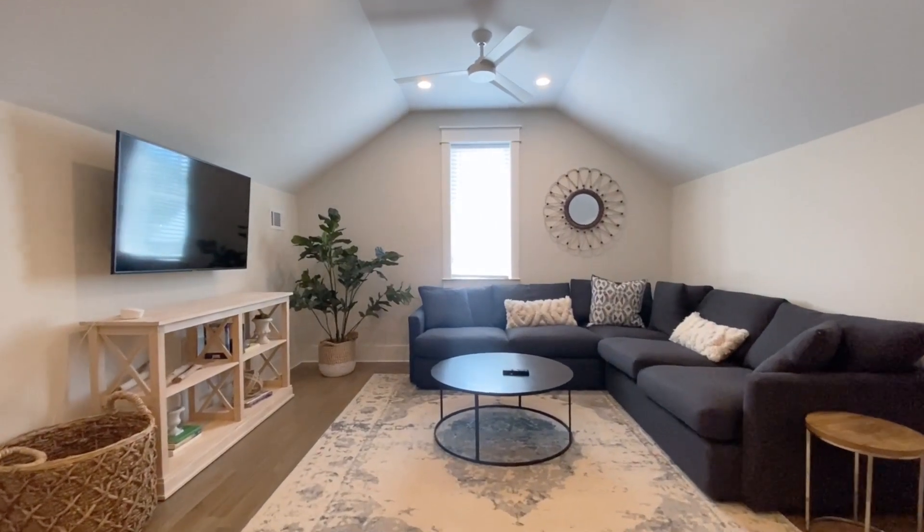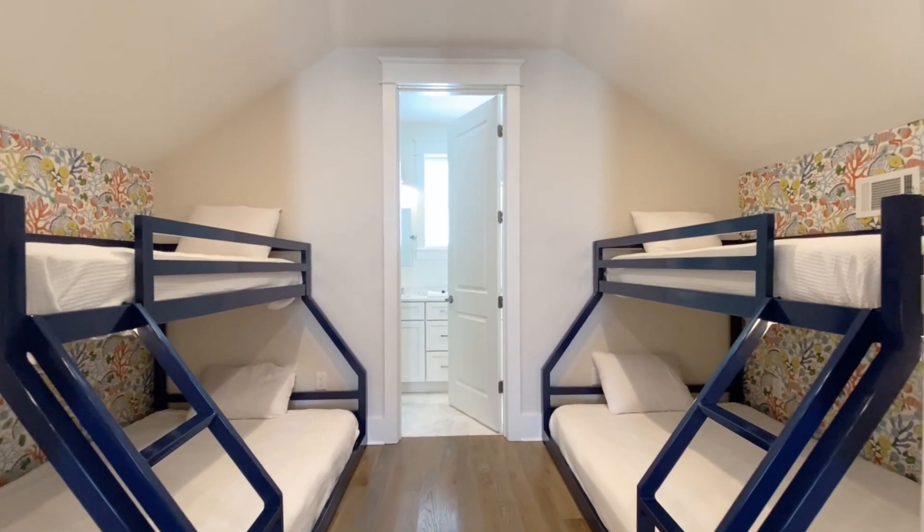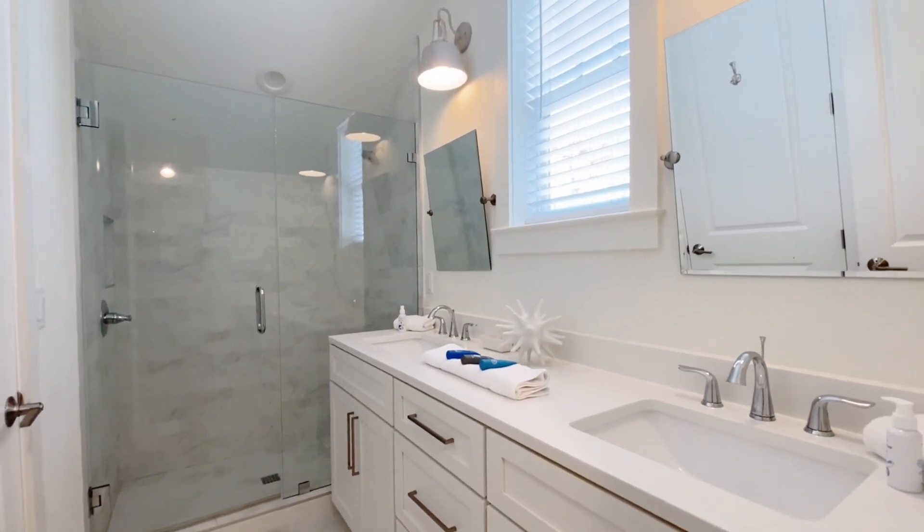Welcome to the third and final level. Up here we've got a flex space. The adults could use this as a place to come up, watch a football game, take a nap, read a book — or if you're traveling with kids, this would be a great spot to set them up. We've got bunk beds that comfortably sleep six. You've also got a full bathroom with double vanity.